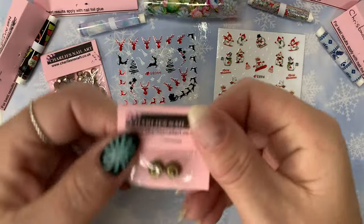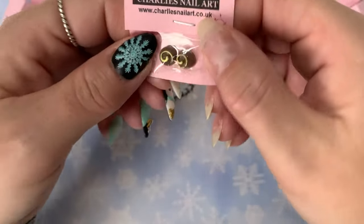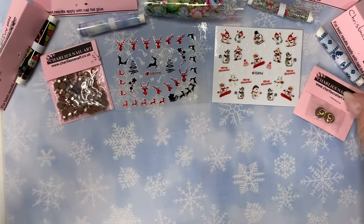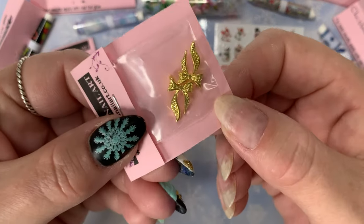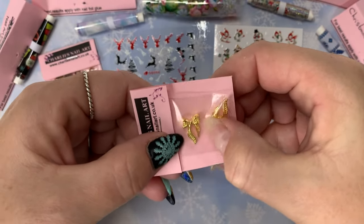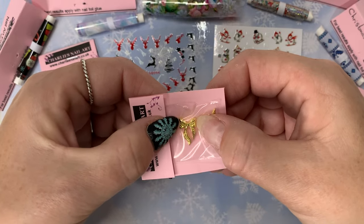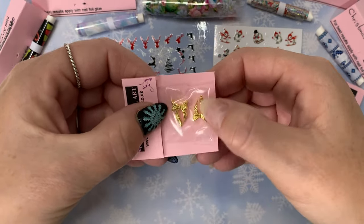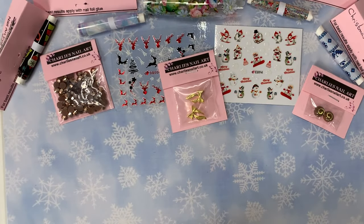I also got these wee buns — like wee chocolate buns — they're just so cute! And lastly I got these ribbons. They are just so pretty. I got the gold — I couldn't remember if they had silver as well — but I want them for one of my Christmas designs. I just thought they were so, so pretty. That is what I got from Charlie's!